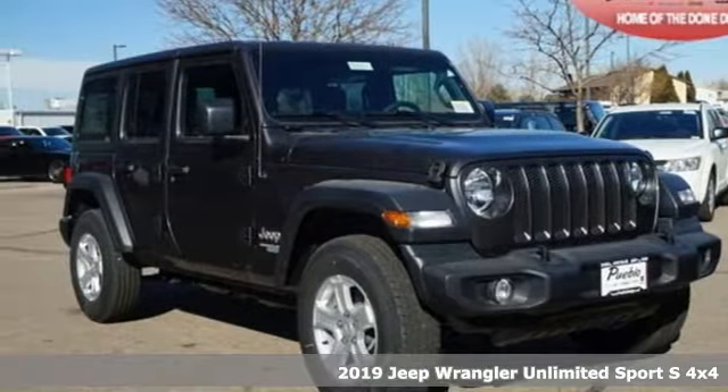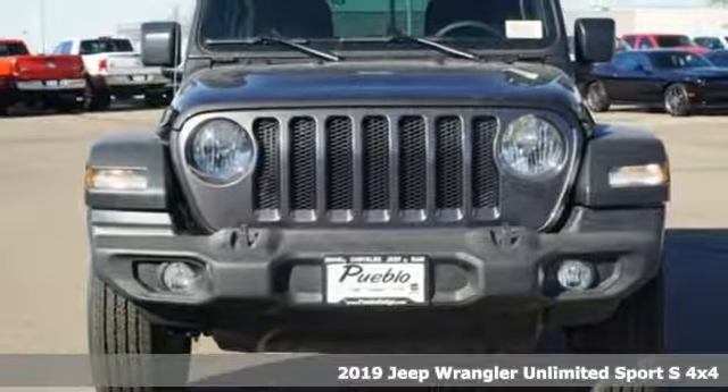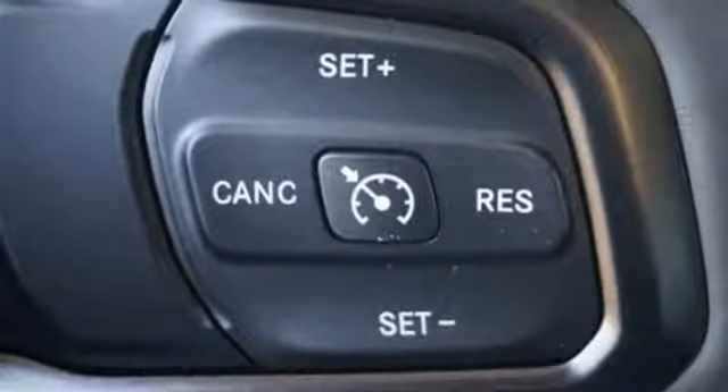Here's a new 2019 Jeep Wrangler Unlimited. This Wrangler is the right balance of style and purpose, and with four doors, it's easy for everyone to join in on the fun. It boasts an impressive list of features like these.